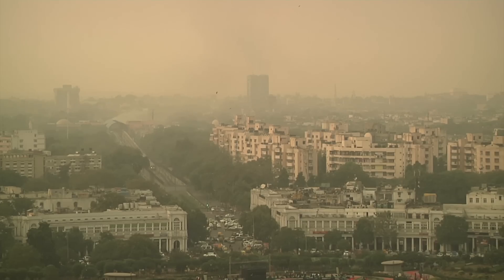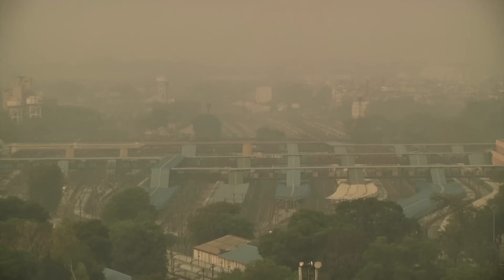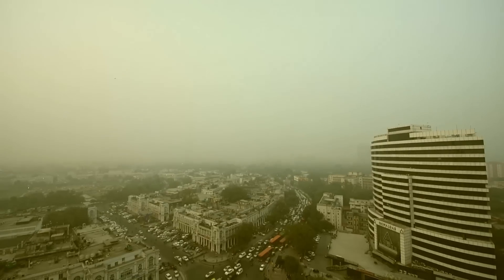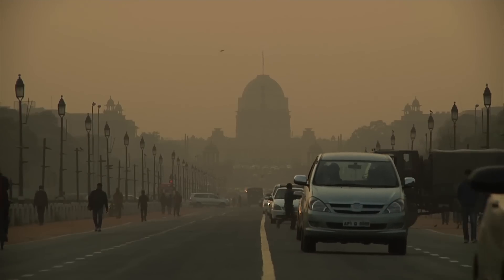Delhi is vying with Beijing for the world's most polluted city position. With industry, traffic and construction dust filling the air with toxins that choke our lungs and raise the risk for several diseases. Just breathing Delhi's polluted air makes you vulnerable to respiratory problems, heart disease and cancers.